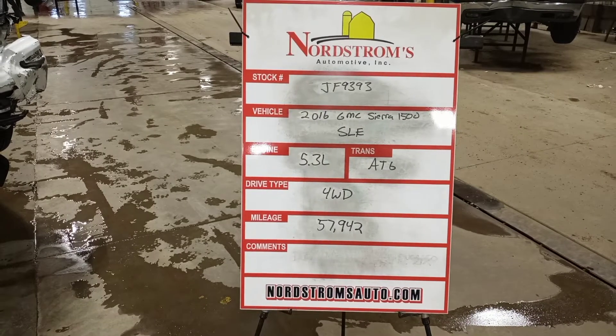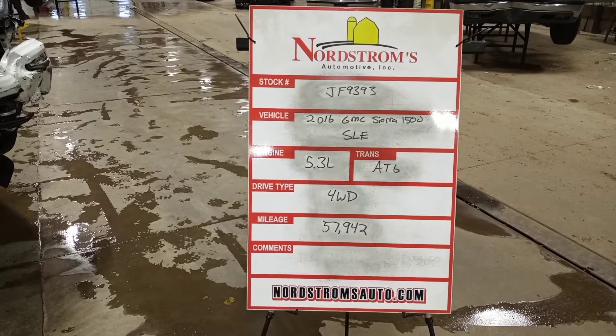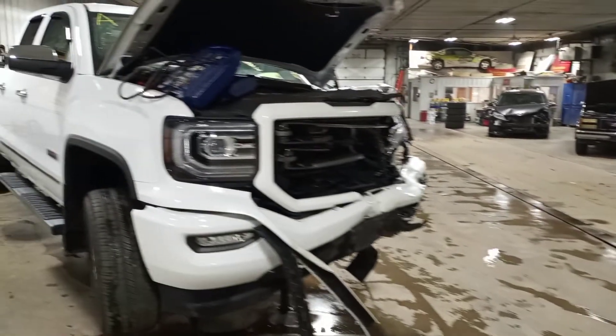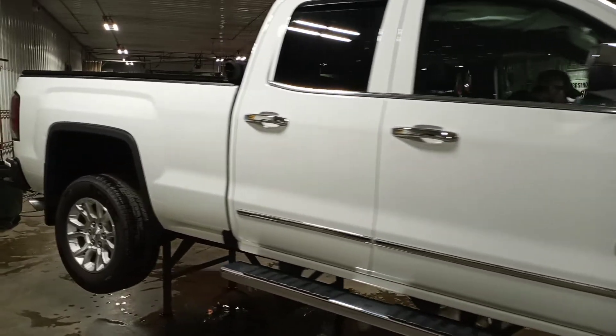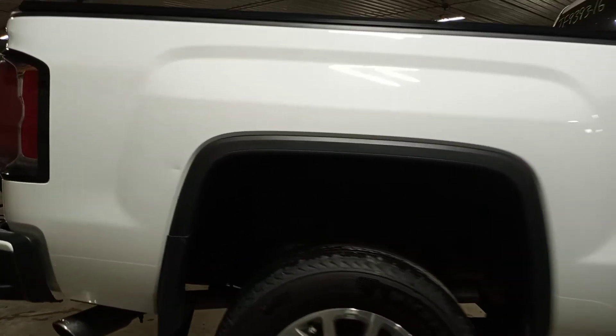Stock number JF9393, 2016 GMC Sierra 1500 SLE, 5.3 liter automatic six-speed, four-wheel drive, with 57,942 miles, white in color. Damage to the left front. Does run and drive. This is the four-door extended cab.